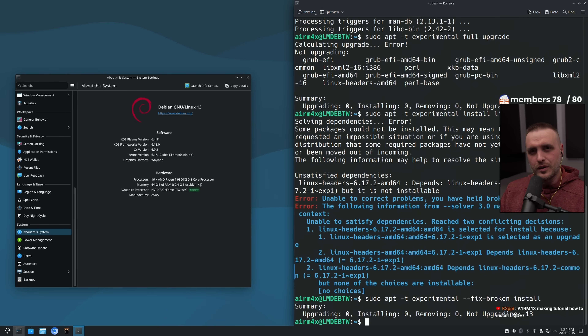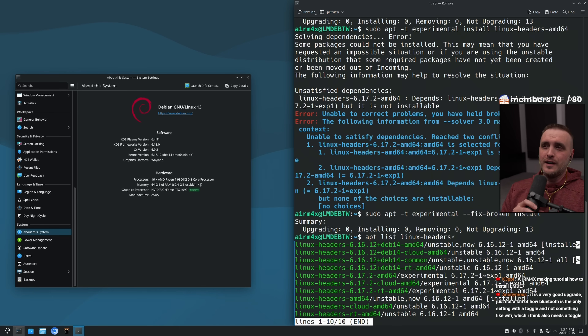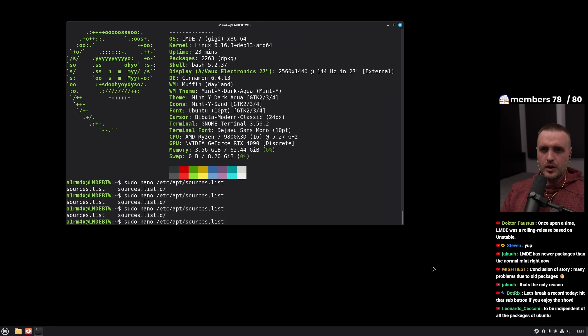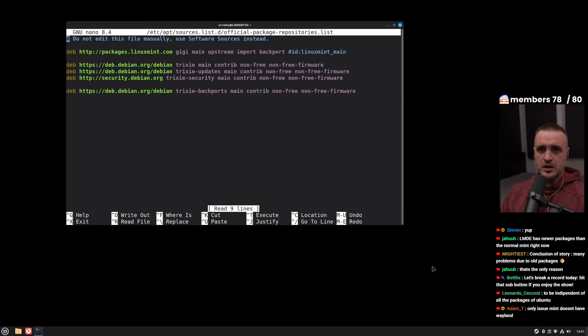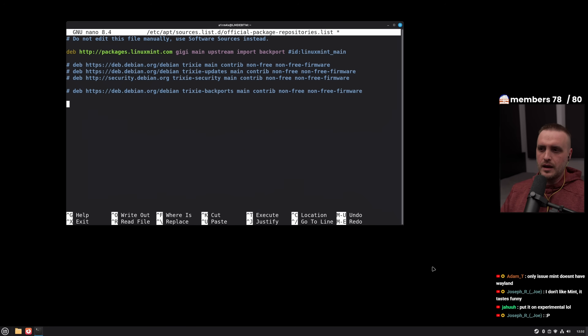If you want to get really technical — and we did this during the live stream — if you want to see how to transform your LMDE 7 into Debian with Plasma 6.5, I really invite you to go watch the full stream. It was a really funny experience. Technically, Linux Mint is really Debian 13 with all repos enabled plus the backport repo, which is quite important. On top of that, you have the repo dedicated to all the Cinnamon desktop environment, all the applications, plus certain applications they took like Firefox, for example.